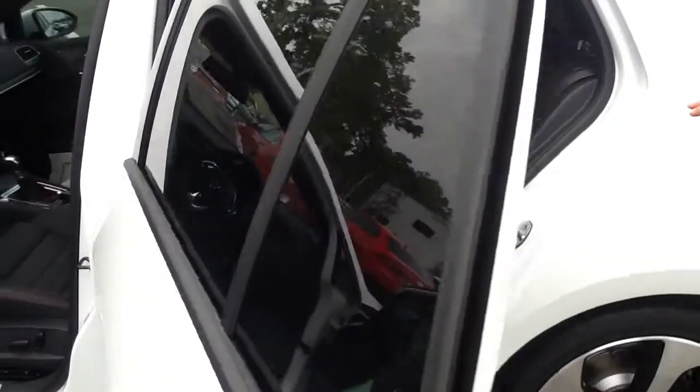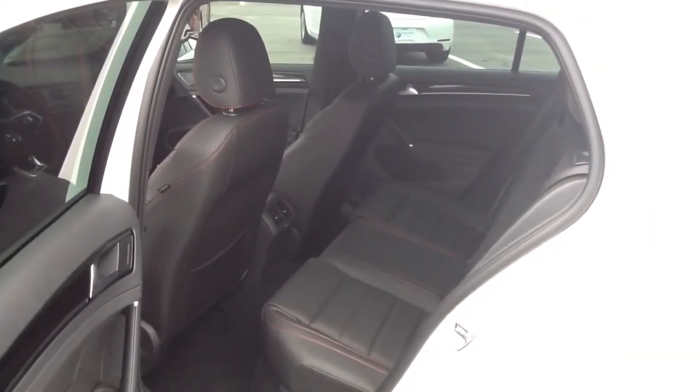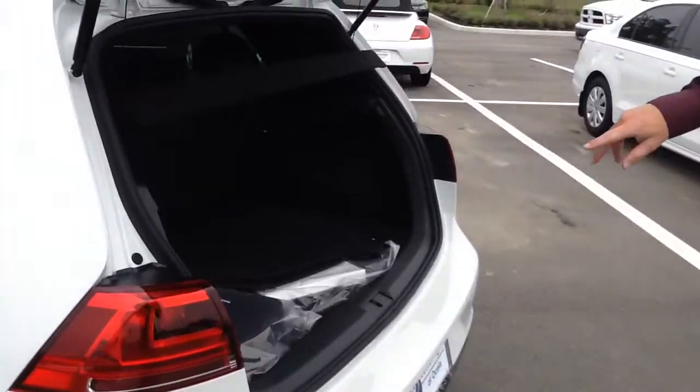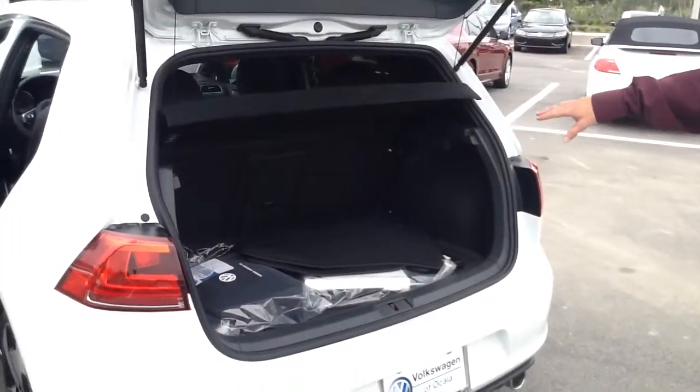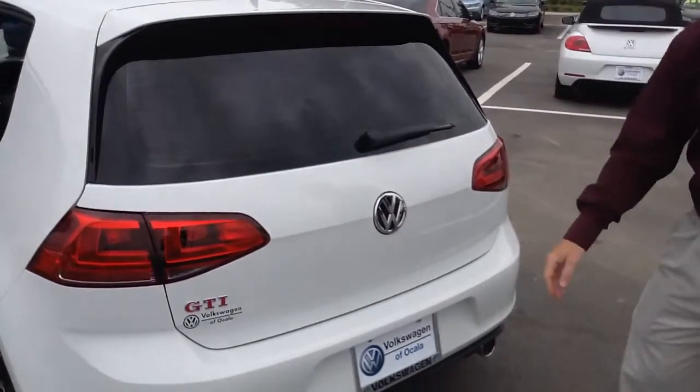You were asking about storage. Here's the storage in the back seat with the front seat being where you would drive. Also, in the back, you'll have storage as well with fold-down seats. When you close it, you have another red badge here showing the performance package.